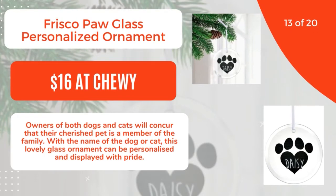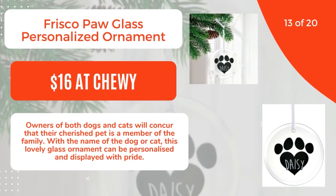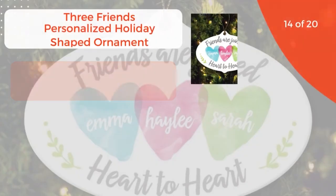13 of 20: Frisco Paw Glass Personalized Ornament, $16 at Chewy. Owners of both dogs and cats will concur that their cherished pet is a member of the family. With the name of the dog or cat, this lovely glass ornament can be personalized and displayed with pride. 14 of 20.